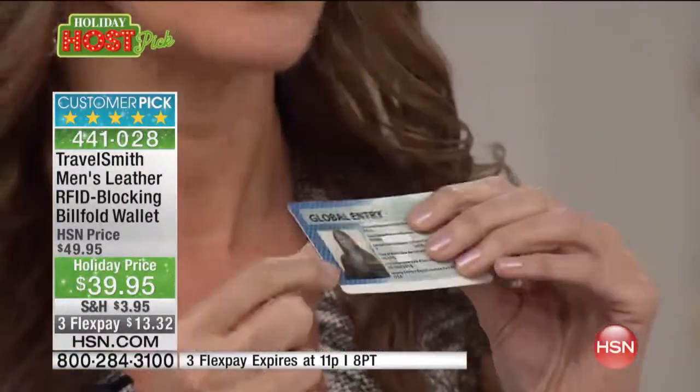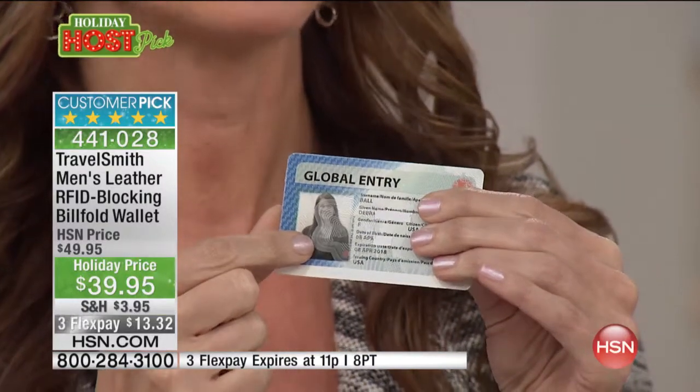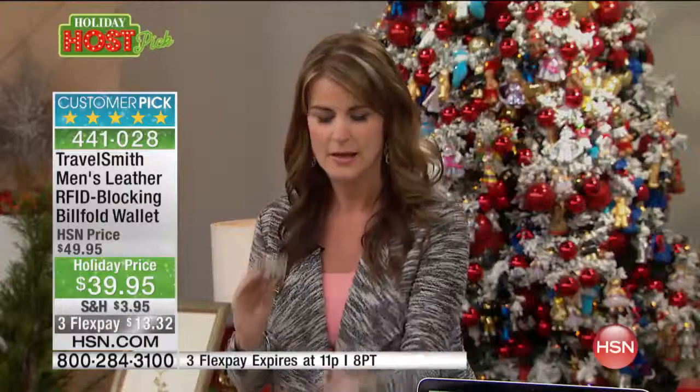Here is what an RFID chip looks like — this is my Global Entry card. That flowery-looking thing right there is an RFID chip. In credit cards it's hidden where you can't see it, and in passports it's hidden where you can't see it. It's also in a lot of IDs and student IDs.